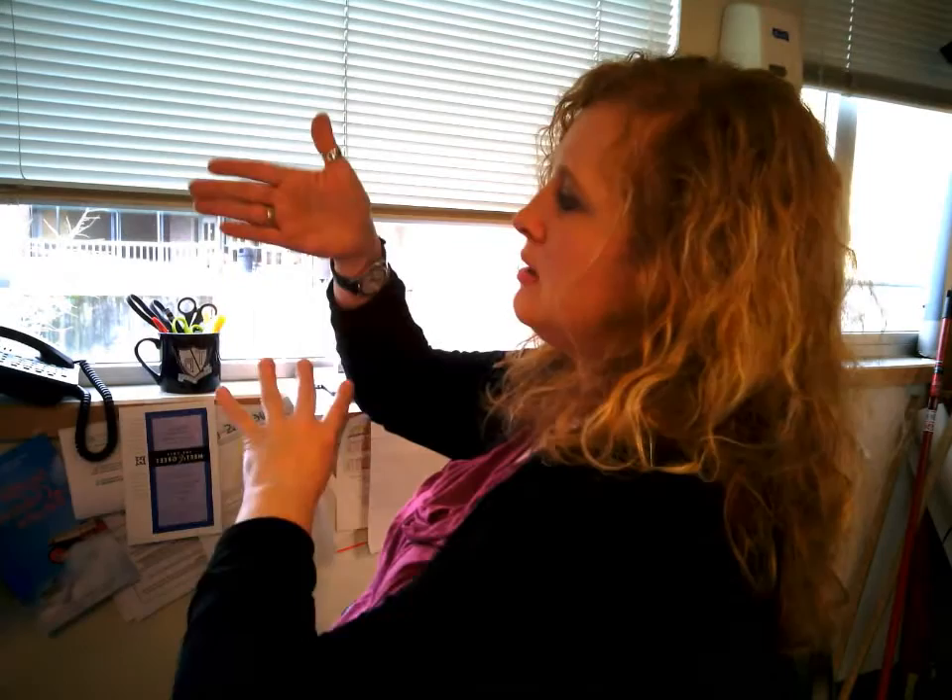The next one is 'schedule.' Schedule is an open B and a four. I'm going to turn so you can see — you go down and then across. Down, then across. Schedule. The next one is 'earn' or 'earnings' — it's an open B and a bent B, scraping forward.